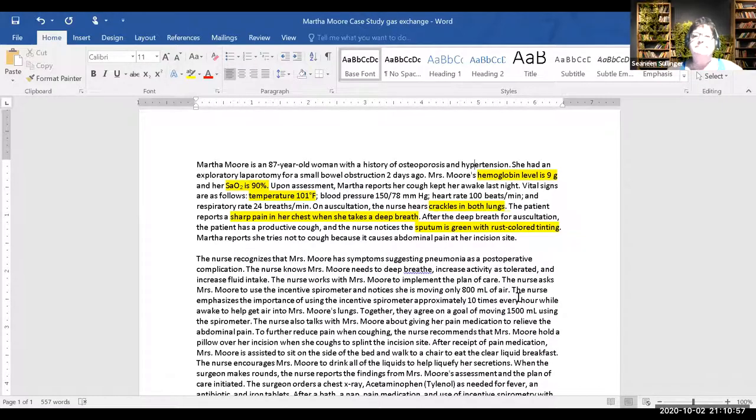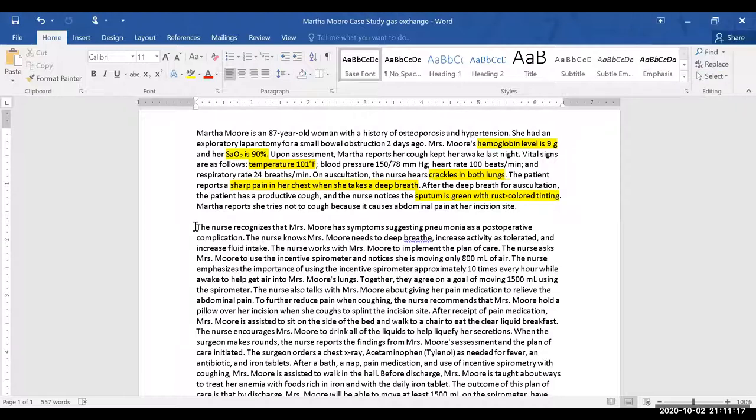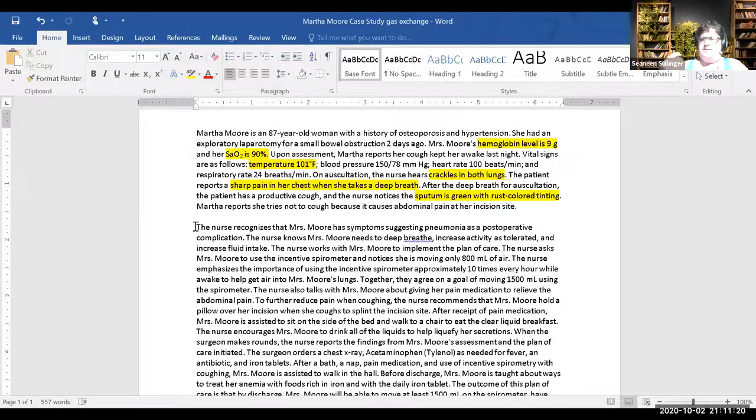Perfusion — right, things are not oxygenating well, the hemoglobin is low. And then the other one: gas exchange. Her sats are 90 percent, she has crackles. So now we can think infection — we ensure hand washing, get the order for the culture, start antibiotics. What are we going to do for gas exchange?